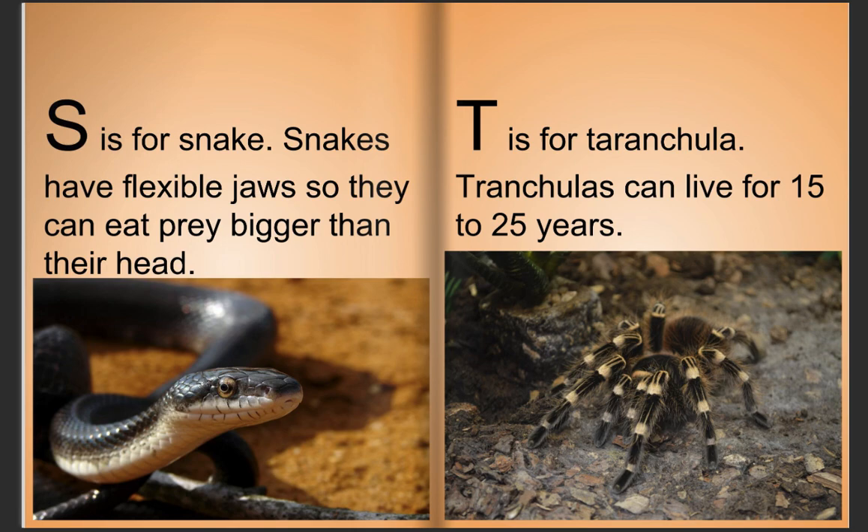S is for snake. Snakes have flexible jaws, so they can eat prey bigger than their head. T is for tarantula. Tarantulas can live for 15 to 25 years.